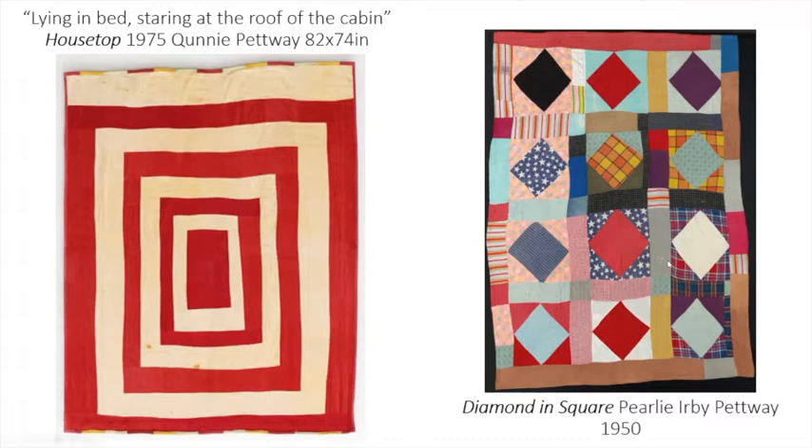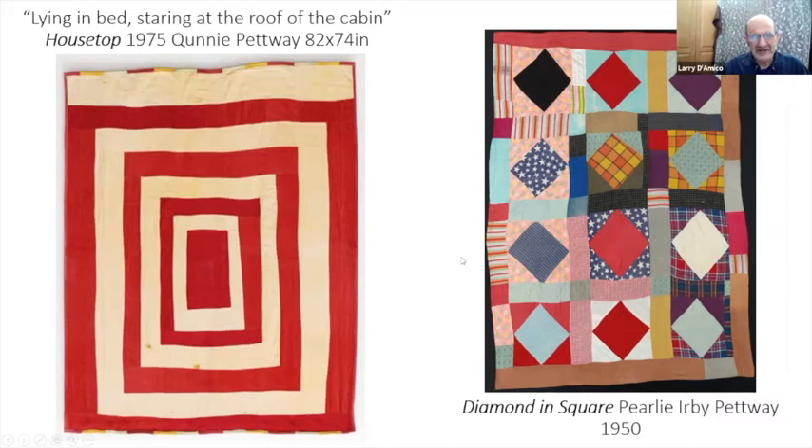Somebody asked if they design these collaboratively and work on them together — how do they decide who takes credit? They do not work on the designing together. They individually piece them, and then get together and do a quilting bee. There's always a leader when it comes to how things are laid out and what the composition is. They're really individual pieces, and I'm going to highlight at least three or four of these folks so you can see the unique quality of what happens in their hands.